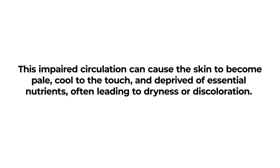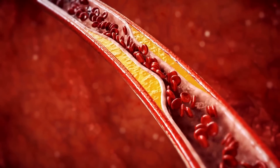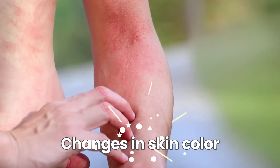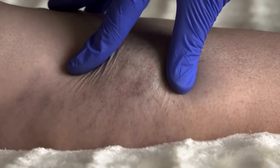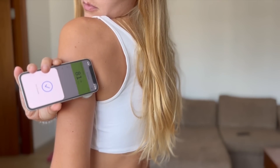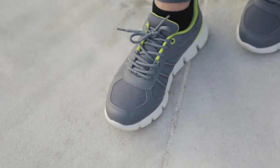Often leading to dryness or discoloration. PVD intensifies this, with narrowed blood vessels further restricting blood flow. Warning signs might include pain during walking, non-healing sores, or changes in skin color. It's crucial for diabetics to recognize these signs early. Regular foot examinations, maintaining optimal blood sugar levels, and wearing protective footwear can help in preventing severe complications from poor circulation.